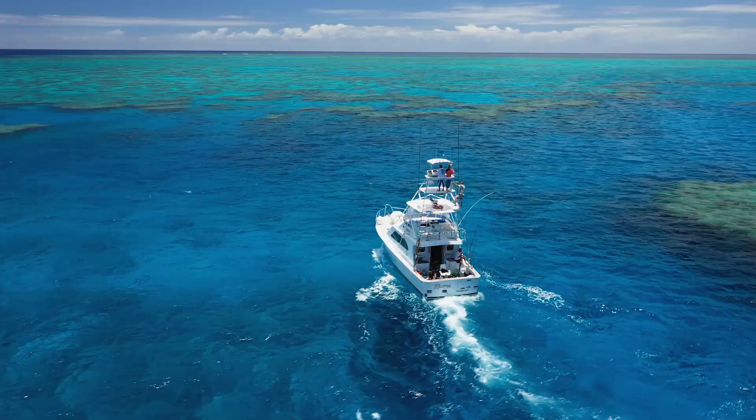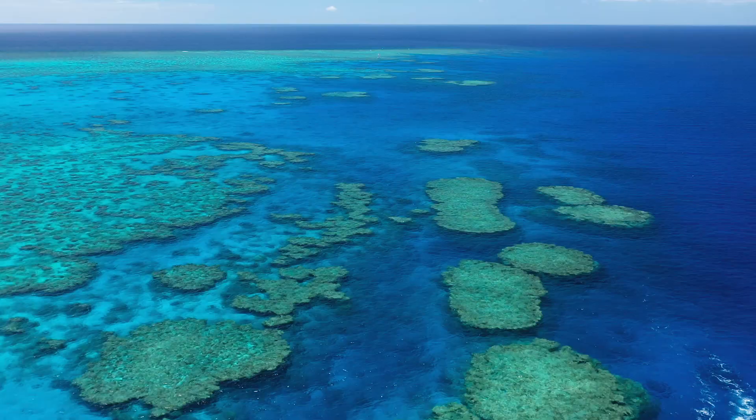We are searching. We only have a small boat, not much time, and the Great Barrier Reef is vast.